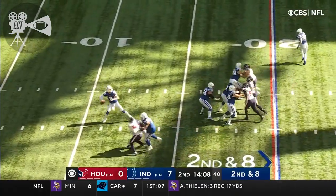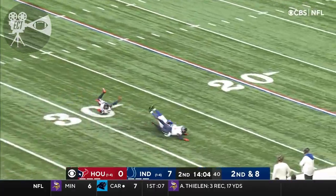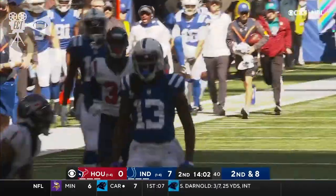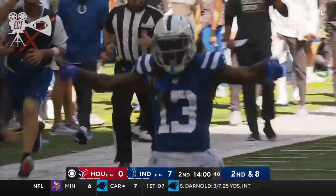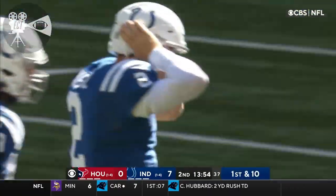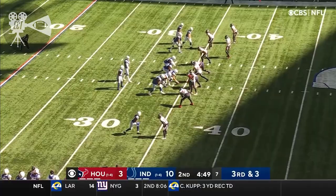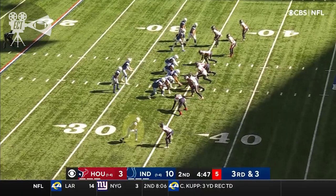Play action from Wentz on second and eight. Wentz cutting his back into it, finding T.Y. Hilton. And Carson Wentz with another breathtaking pass — 52 yards to T.Y. Hilton. Down in the box, you have one safety back.